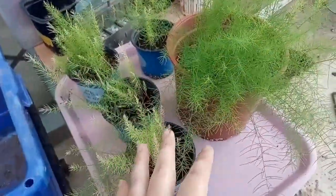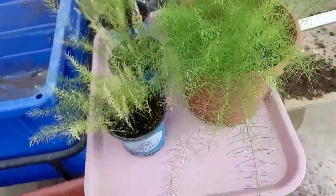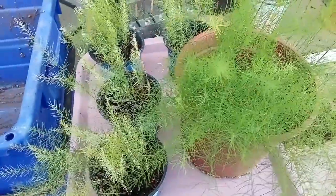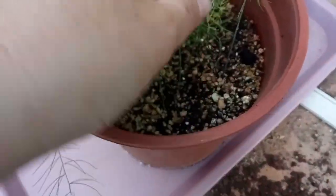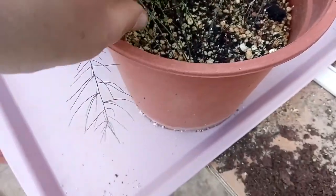Asparagus is like a perennial. It comes back for 20 years. The first two, three years, you don't really pick them because you want it to get stronger and bigger. This is our first year of these. We have second year asparagus in the garden and we'll be planting those out as well. Each little stick like this is a plant, so we'll see how to do it.